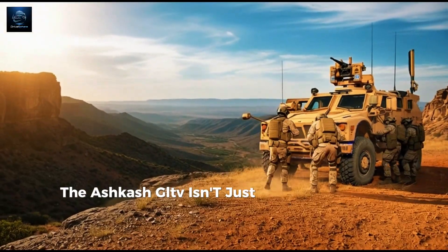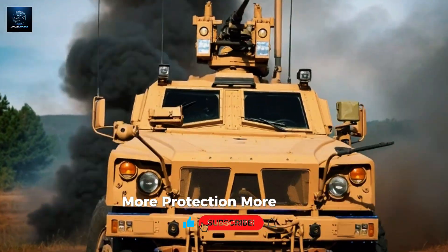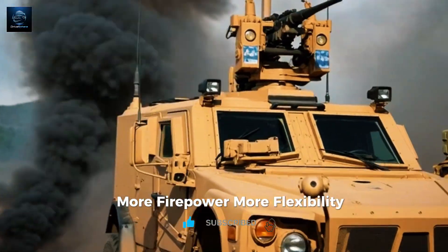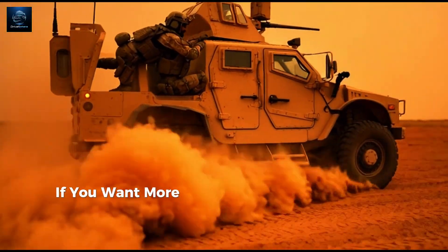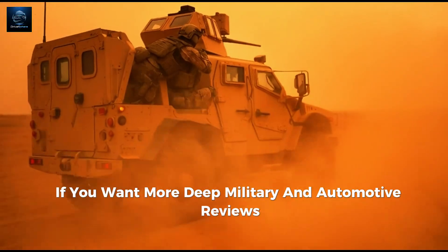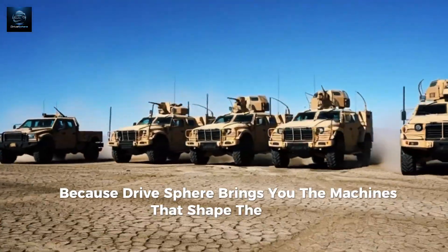The Oshkosh JLTV isn't just a replacement for the Humvee — it's a complete evolution: more protection, more mobility, more firepower, more flexibility. A machine built not for comfort, but for dominance. If you want more deep military and automotive reviews, hit subscribe, because Drive Sphere brings you the machines that shape the world.